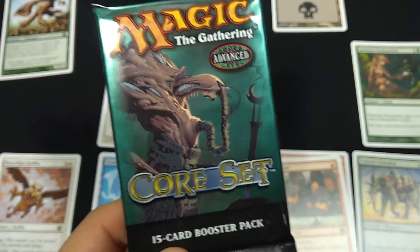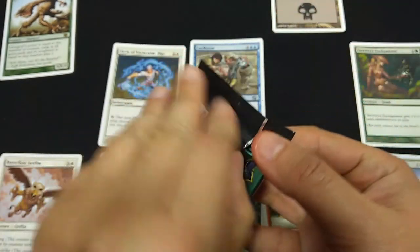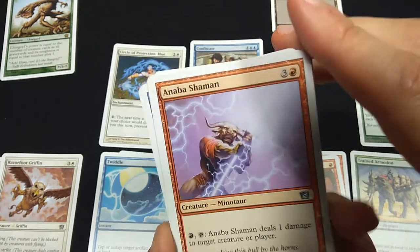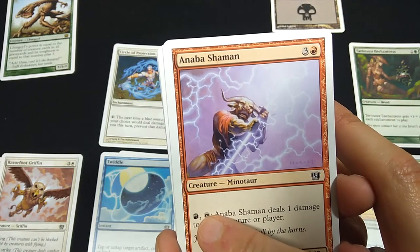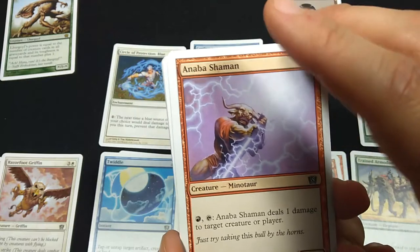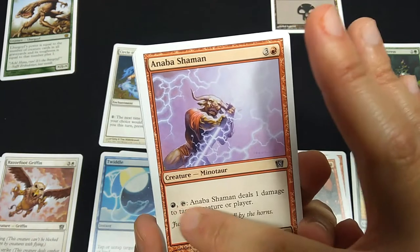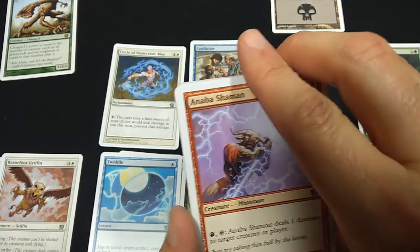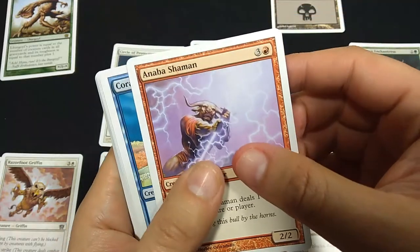For our next booster, let's see if we get something totally valuable — come on, Ensnaring Bridge! We have Anaba Shaman, Creature Minotaur. Check this out — this is a quirk they had back in the day: the mana symbols in the card text box were uncolored. There were some issues in 8th edition in that people couldn't see the color of the mana symbol. It deals 1 damage to target creature or player — reusable pinging, but kind of expensive.